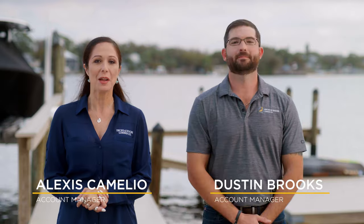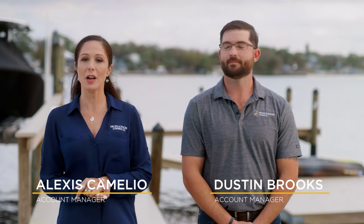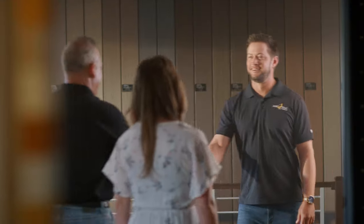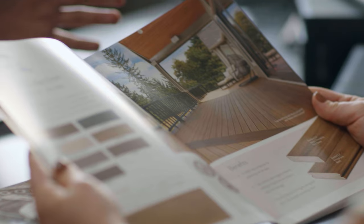Hi, I'm Alexis. And I'm Dustin. And we're here with Decks and Docks. So whether you choose to build your floating dock or you're going to hire a contractor, we're here to help you. Although we don't build docks, our team's expertise will assist you in bringing your design ideas to life. Now, for more thorough guidance and planning, we have resources to help you with the whole process.